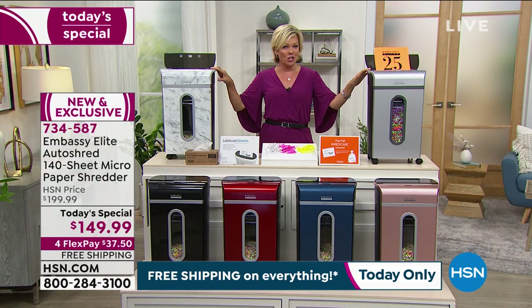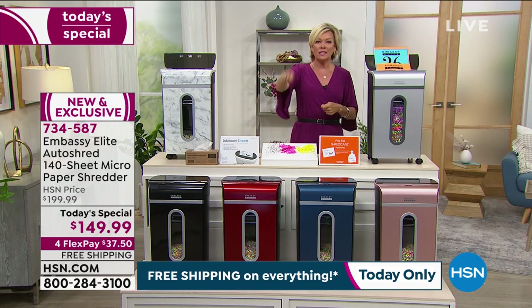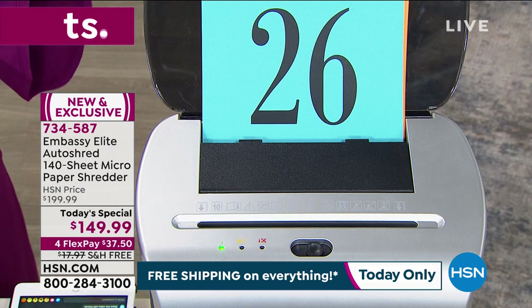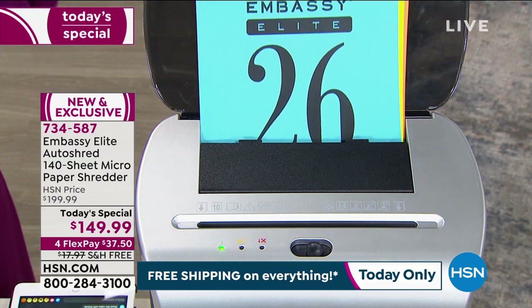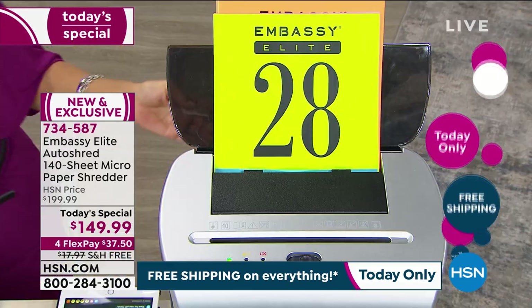It's 140 sheets that you don't have to sit and feed two or three or five or six pieces of paper one at a time. You can put 140 pages right here on the auto dock feeder and it just gradually draws in one page at a time, micro cuts it into itty-bitty pieces.